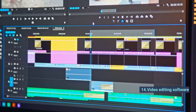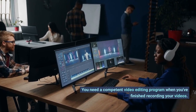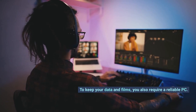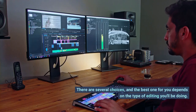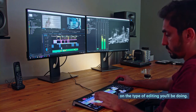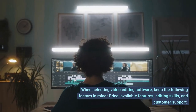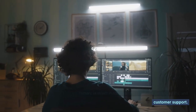Number 14: Video Editing Software. You need a component video editing program when you're finished recording your videos. You also require a reliable PC to keep your data and films. There are several choices, and the best one for you depends on the type of editing you'll be doing. When selecting video editing software, keep the following factors in mind: price, available features, editing skills, and customer support.